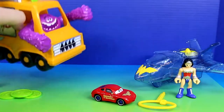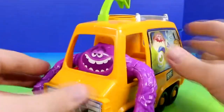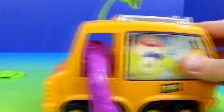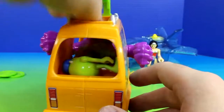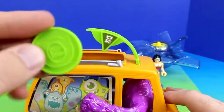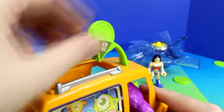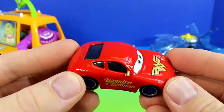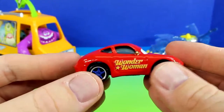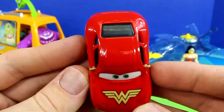Next we have Art and his team van. Next let's check out this custom made Sally. Sally is painted red. It says Wonder Woman on the side, and it has the Wonder Woman logo on the hood.